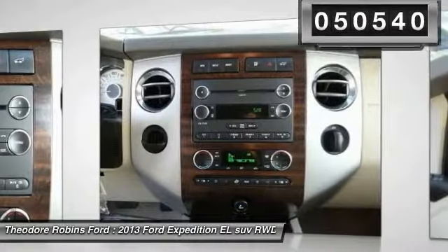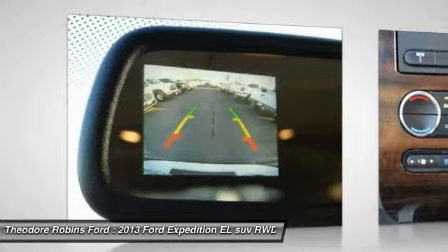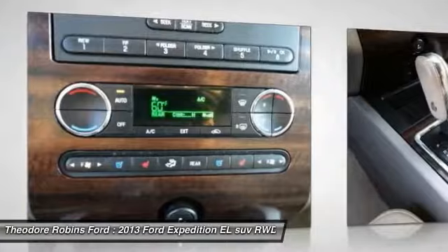Here are some of this vehicle's great options: daytime running lamps, leather seats. Take this vehicle for a spin and see why so many shoppers are now proud owners.